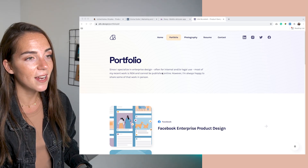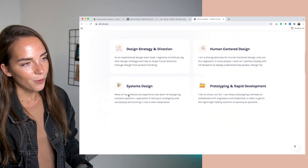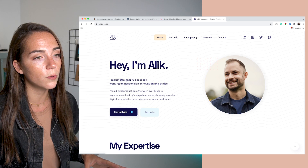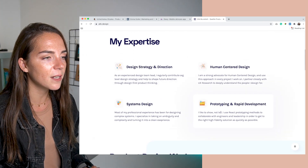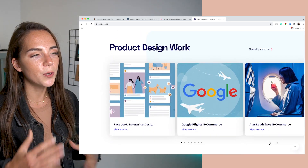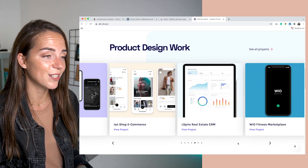All these things combined shouldn't hold you back from sharing your work, getting noticed, and getting hired. Alec tells us that since he specializes in enterprise design, most of his work cannot be published online and is therefore password protected. First impression: this is a really high-quality portfolio. The hero section captures the most important information and helps build trust with the people who might end up hiring you. This section gives an overview of his skills — it's a good idea to keep the list short because it's easier to read and remember. Even though the projects are password protected, you can still get a feel for their look and feel.